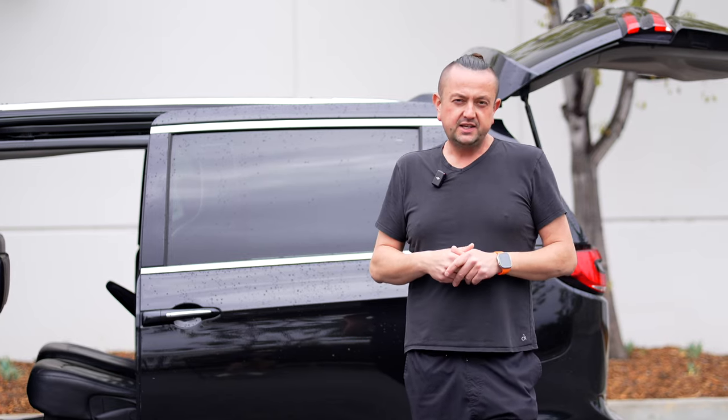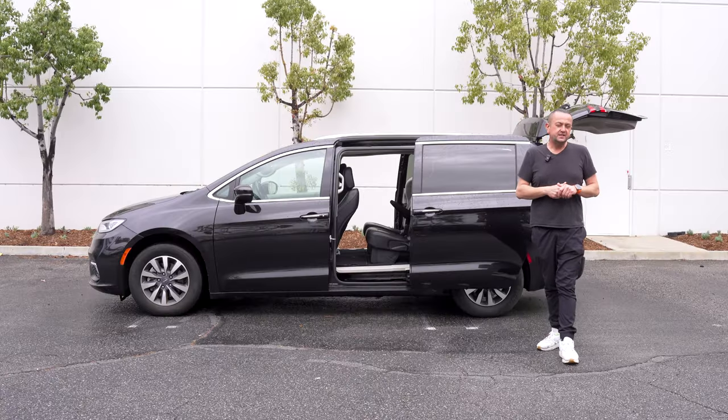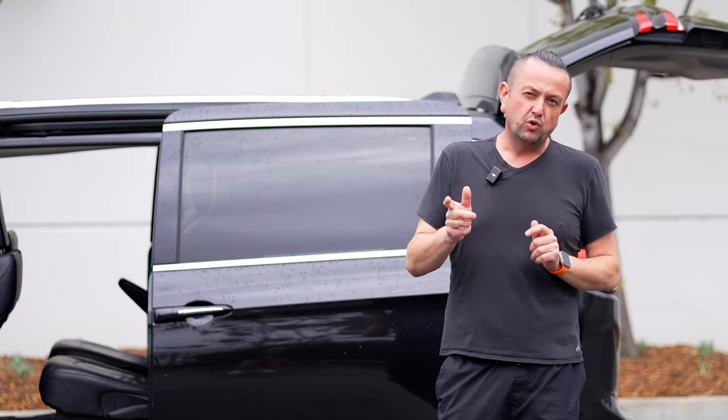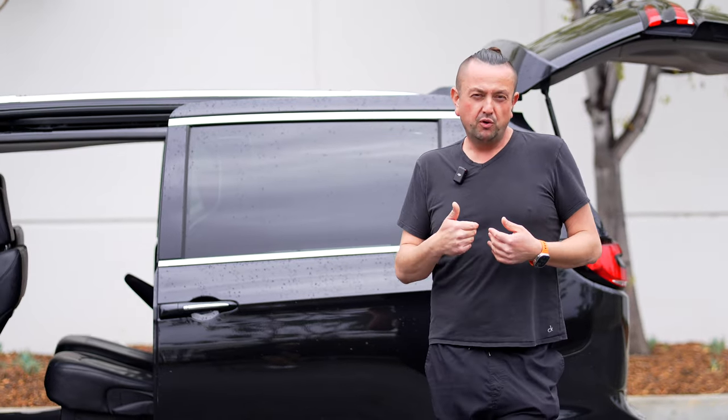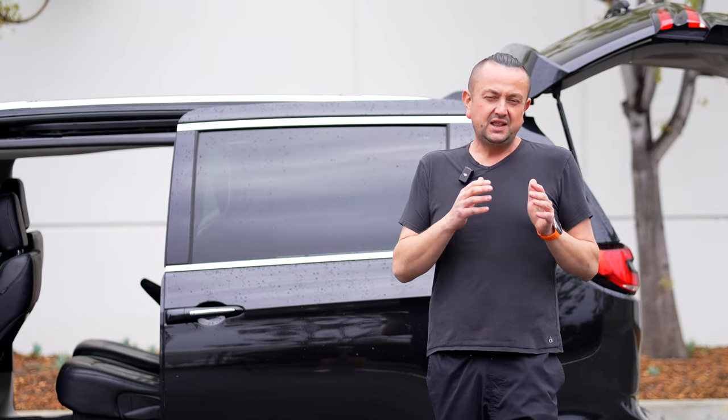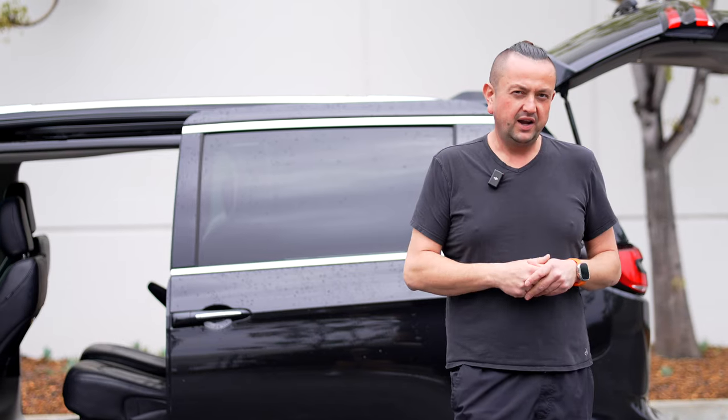At $25,000, buying a used Pacifica is not bad at all. There are also other vans on the market — the Honda Odyssey, which I reviewed before, and the Toyota Sienna — but those are a bit more expensive. From my point of view, for a family van, it doesn't make sense to overpay because you won't get much difference in maintenance or comfort compared to the Pacifica.